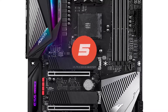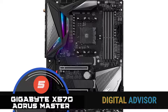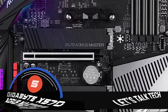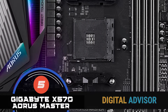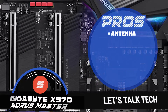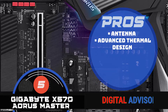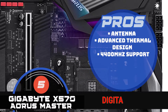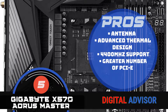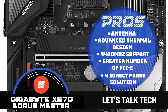First on our list is the Gigabyte X570 Aorus Master. No one likes interruptions when they are working, and that is exactly where this model comes into play. It stands out because it offers users extremely good connections that prevent any hindrance during their activities. Here are some things we like about this product: it has an antenna that provides the best possible signals, features an advanced thermal design that helps in heat control, and has higher compatibility due to the 4400 megahertz support. There are a greater number of PCIe slots for more connectivity, and it provides greater reliability with its 4 direct phase solution.